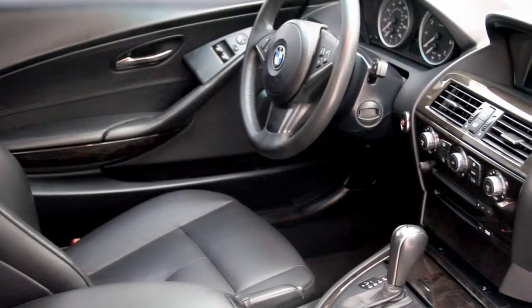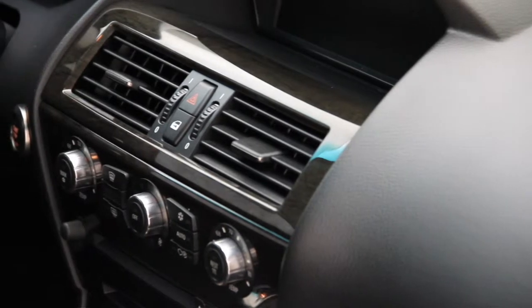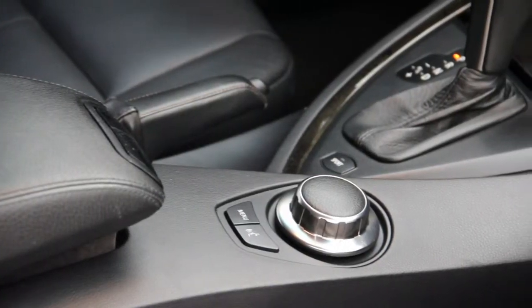8-way power passenger and driver seat, dual zone climate control, auxiliary MP3 audio input and satellite radio perfect for listening to your favorite music, rain sensing wipers, easy to use iDrive control, and panoramic roof for everyone to enjoy blue skies.